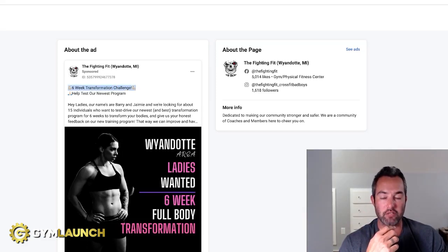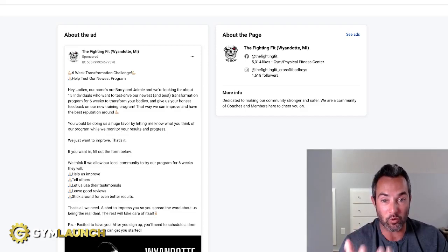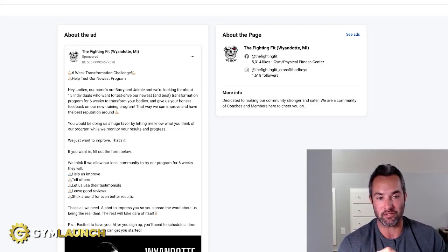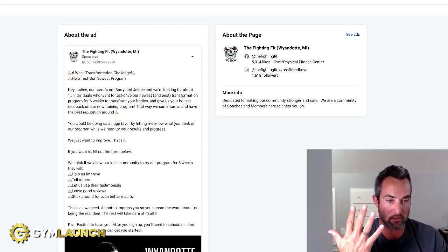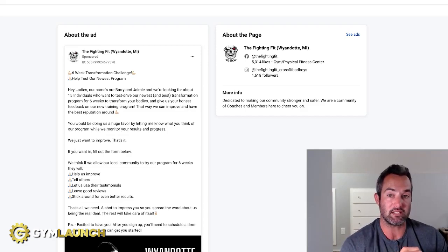Now let's check out the copy. At the top you've got emojis, six-week transformation challenge, help test our newest program — so you're getting the 'new' angle. It says: 'Hey ladies, our names are Barry and Jamie. We're looking for about 15 individuals who want to test drive our newest and best transformation program for six weeks, transform your bodies and give us your honest feedback on our new training program — that way we can improve and have the best reputation around. You'd be doing us a huge favor.' There always has to be a reason why you're doing something. Then: 'If you want in, fill out the form below' — the call to action. 'We think allowing our local community to try the program for six weeks will: one, help us improve; two, tell others; three, let us use their testimonials; four, leave good reviews; five, stick around for even better results.' Those are all reasonable, believable things. 'A shot to impress you.' After sign-up, you'll need to schedule a time to meet with us so we can get you started.